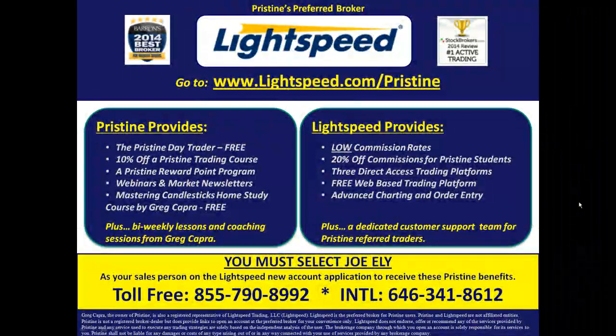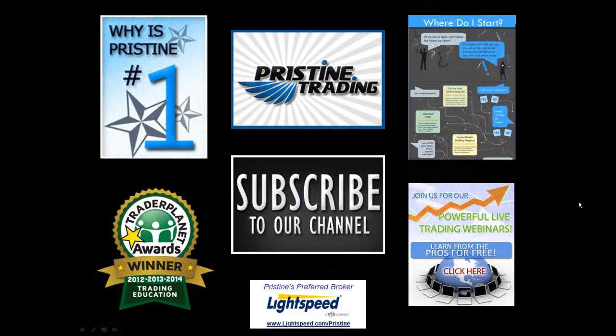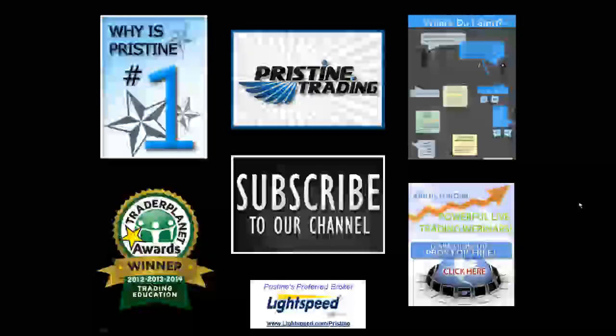For those of you looking for a broker, there are tremendous benefits to Pristine clients who use Lightspeed, our preferred broker. Ask a counselor to go into detail about all the benefits that you can have. Until then, this is Paul Lang — feel free to contact me with any questions at paul@pristine.com.